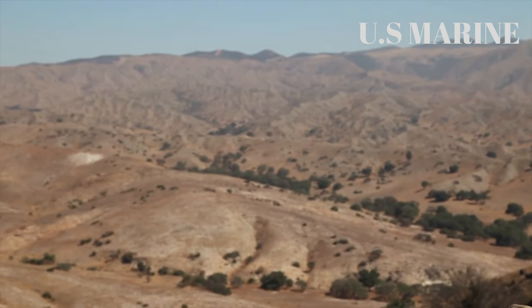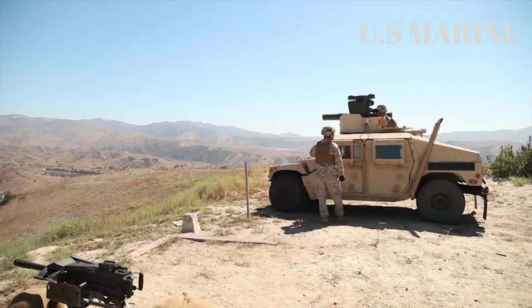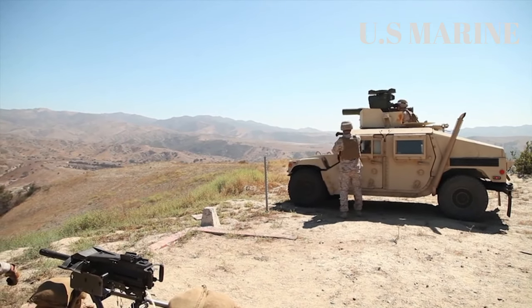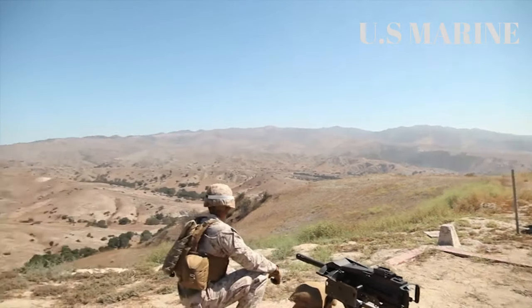Number of units to be purchased: 12,905. Longbow Limited Liability Company (LBL) was formed under a contract between Lockheed Martin and Northrop Grumman to produce the complex. Unconfirmed reports indicate that it was used by NATO forces during the 1999 invasion of Yugoslavia.